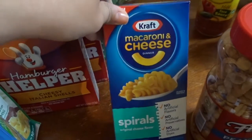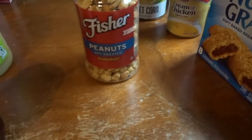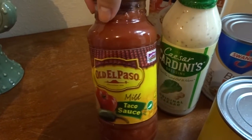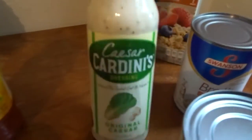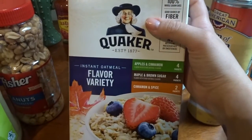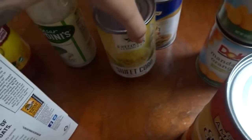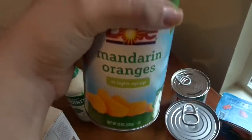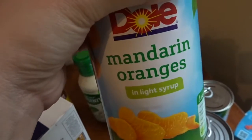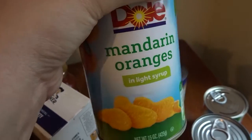I got spiral macaroni and cheese because JJ loves mac and cheese. I got a giant container of unsweetened applesauce for JJ, and dry roasted peanuts as a snack for me. I grabbed Old El Paso mild taco sauce for a couple of meals, caesar salad dressing, a variety box of Quaker oatmeal for JJ's mornings, a can of chicken broth, a can of sweet corn, and two large cans of mandarin oranges for JJ — much cheaper than single-serve cups.